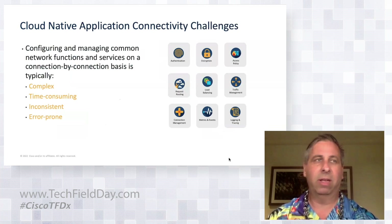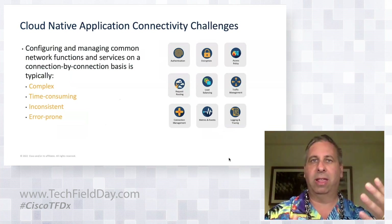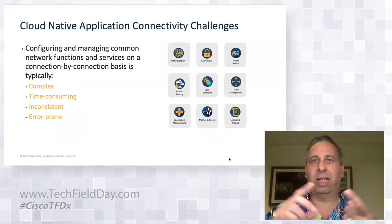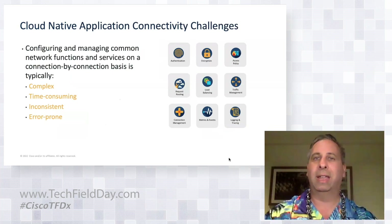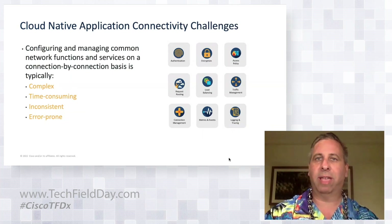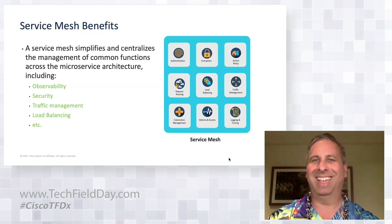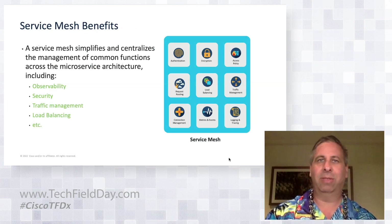One technology that's become very popular in dealing with these challenges is the service mesh — for instance, Istio or Linkerd. Using a service mesh, you can address challenges like ensuring consistent authentication, encryption, or observability into application interconnections, and centralize management of them. However, as sometimes happens with technology, the service mesh itself presents some new challenges along the way.